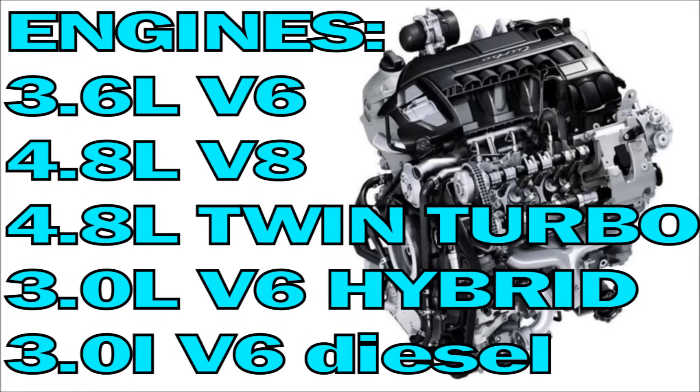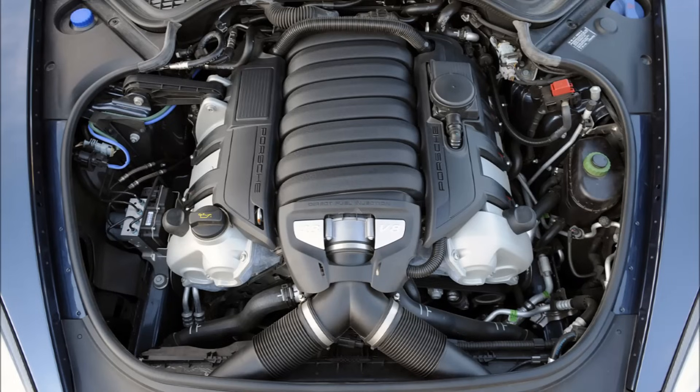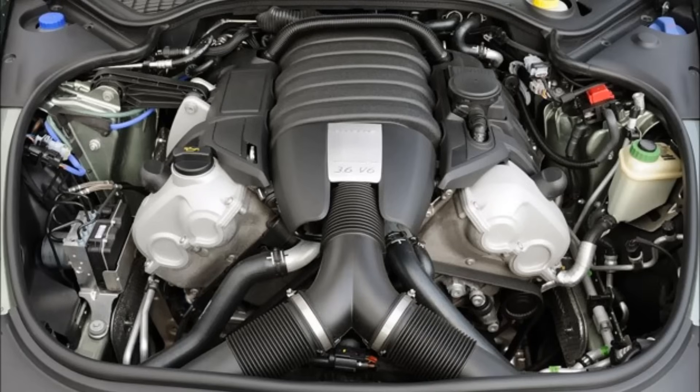As for engines, for the 2010 model year you have the option of the Panamera S, Panamera 4S, and Panamera Turbo. All of these models had a V8, with the turbo adding turbochargers to get to 500 horsepower. The S and 4S models both produced 400 horsepower. In 2011, the Panamera introduced the V6 option, which is basically the V8 minus two cylinders, making 300 horsepower. Later versions include a hybrid and a GTS, which had a naturally aspirated V8 making 430 horsepower.